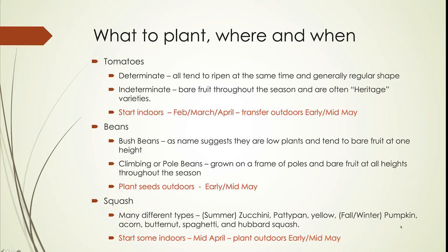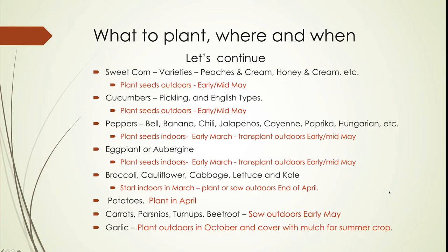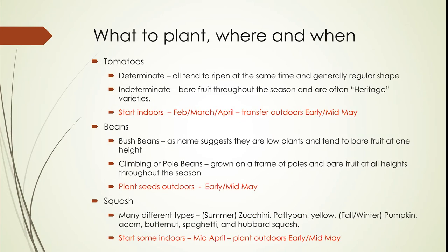Squash comes in various kinds. Summer squash includes zucchinis, patty pans, and yellow — these produce fruit throughout the summer. Pumpkins, acorn squash, butternut, spaghetti squash, and hubbard squash tend to be your fall squash. Again, you plant these straight into the garden in early to mid-May.